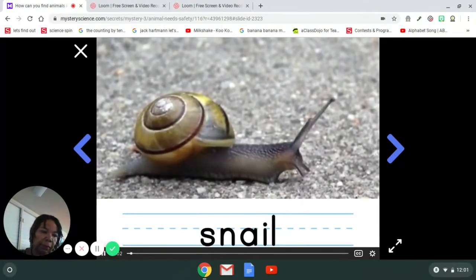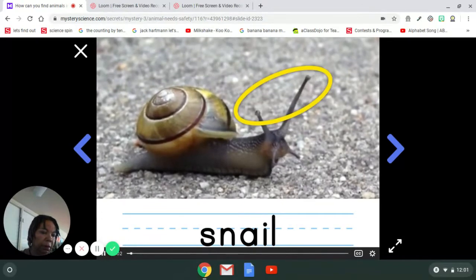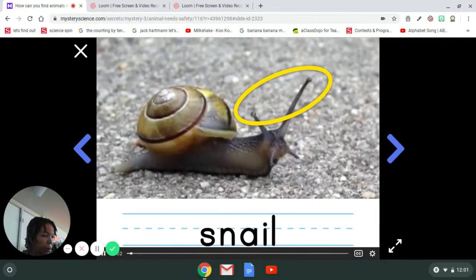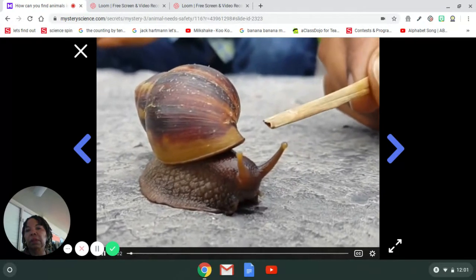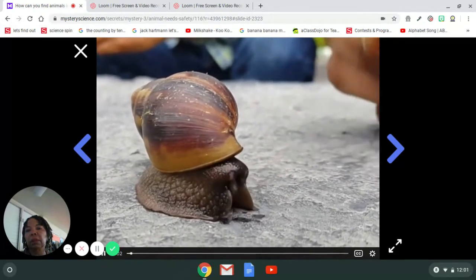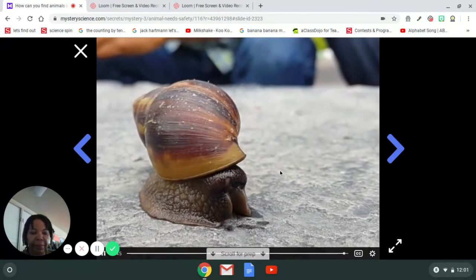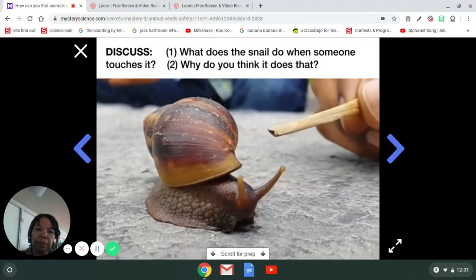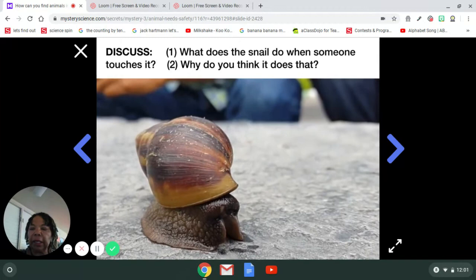It's a snail! It has a shell on its back, and its eyes are up here at the end of those long stalks. You might notice a little black dot on each end. If I try to get really close to a snail and I touch it, watch what it does. See that? What did the snail do? Why do you think it did that? Think about it.